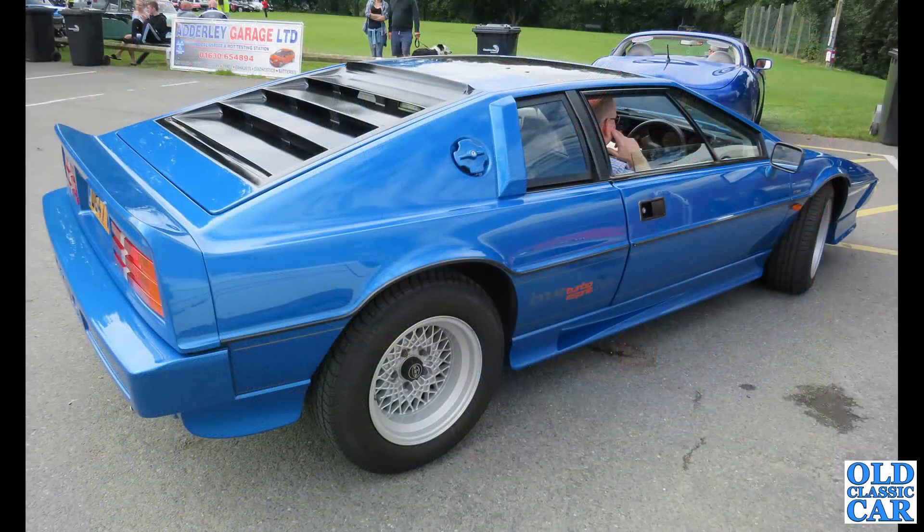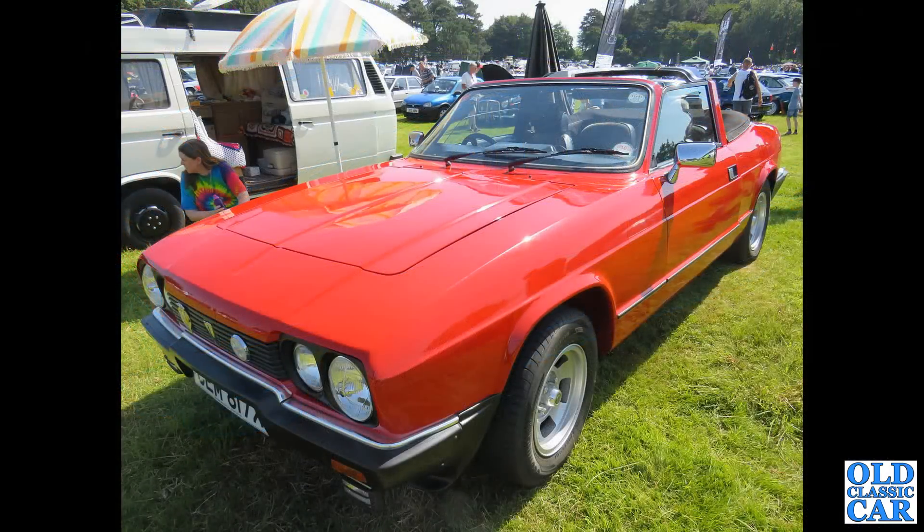And here we have a Lotus Esprit Turbo. I think this is a D-Reg, so that'll be about 1986, 1987 car — very smart example indeed. The Reliant Scimitar — this is the GTC, the Cabriolet version from 1981. This was seen at the Capesthorn Hall Classic Car Show earlier this year.